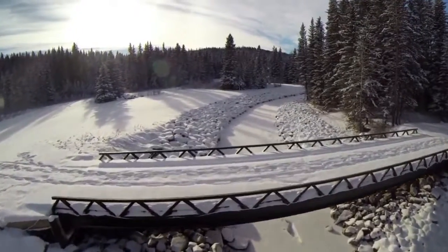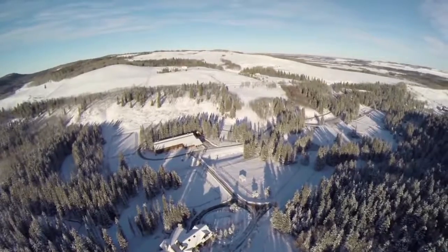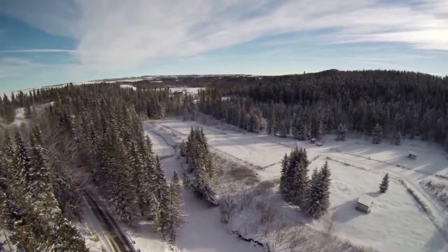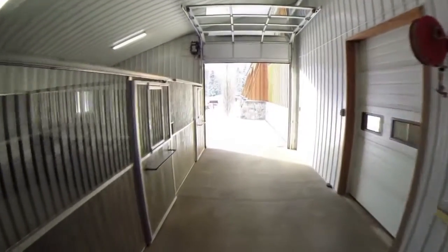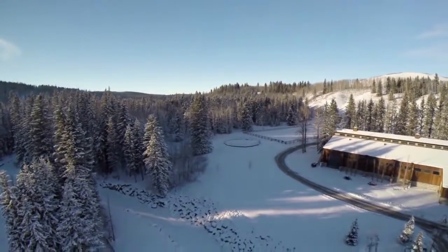It's 68 acres and Fish Creek basically cuts the property in half. About 30-35 acres are on the north side of the Fish Creek and about the same amount on the south side. It's got a 10,000 square foot house, all developed, with a 14,000 square foot riding arena and a round pen, and a 20,000 square foot outdoor riding arena.